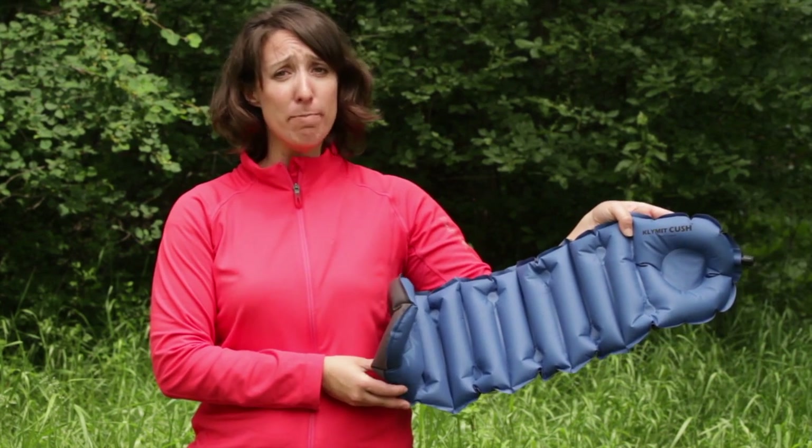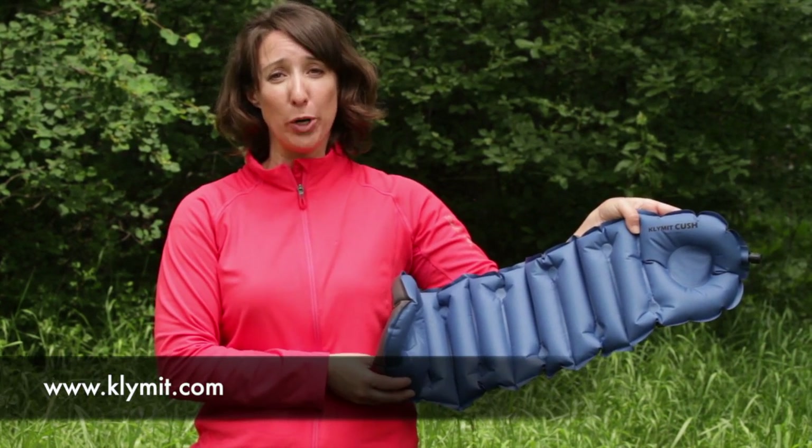For those looking for a compact, comfortable pillow that provides you the good night's sleep you're looking for in the backcountry, this is the Climate Kush Pillow & Seat.